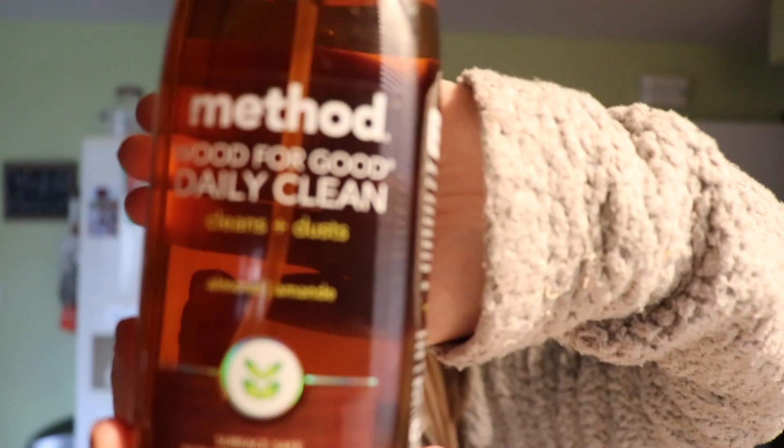Now I'll show you a few other things I ordered this month. This is my table spray — I use it every single day. It's the Wood for Good Daily Clean; it cleans and dusts. You can get one that's just a polish, but this one is specifically for cleaning and dusting. It smells amazing and I've gone through probably five or six of these. I use it on my kitchen table, my living room table, and my little buffet.